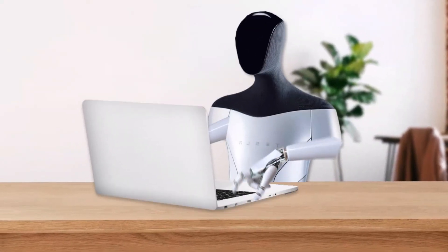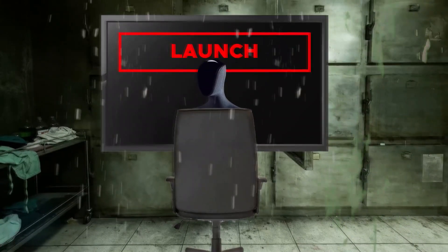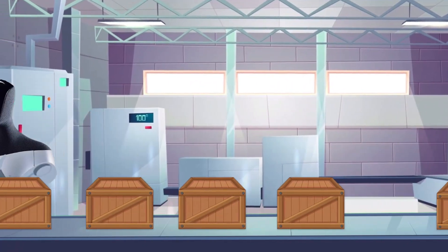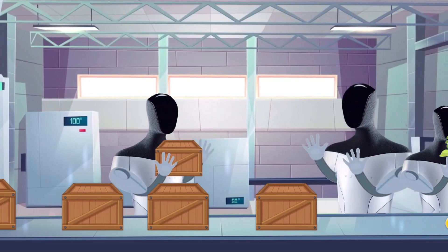This robot is designed to tackle tasks that are repetitive, boring, or even dangerous for humans. Musk has high hopes for the future of robotic workers and assistants, saying they will lead to a future where everyone has access to the products and services they want.